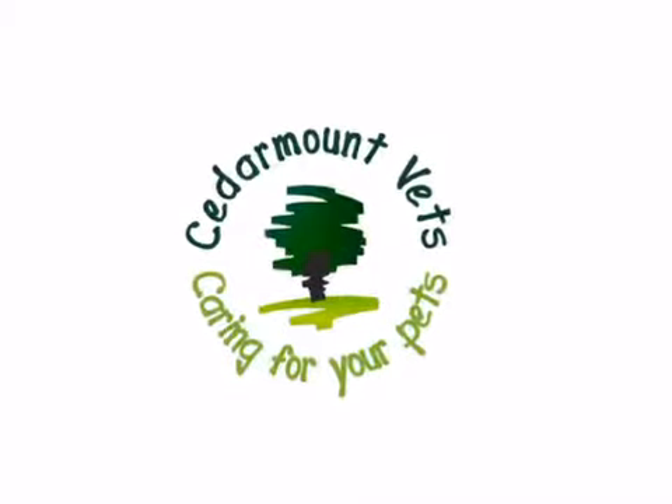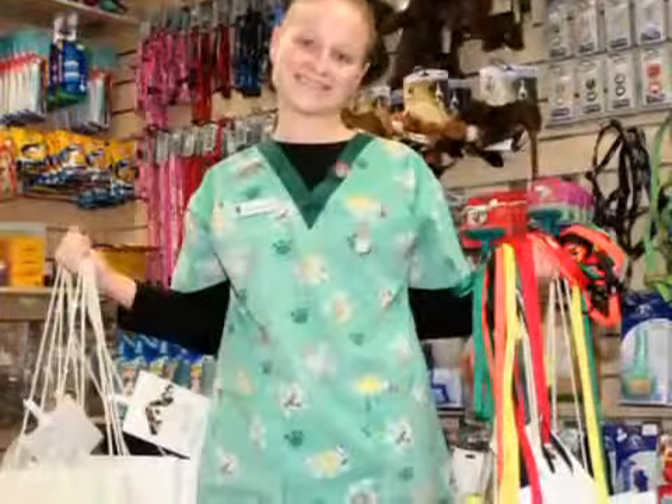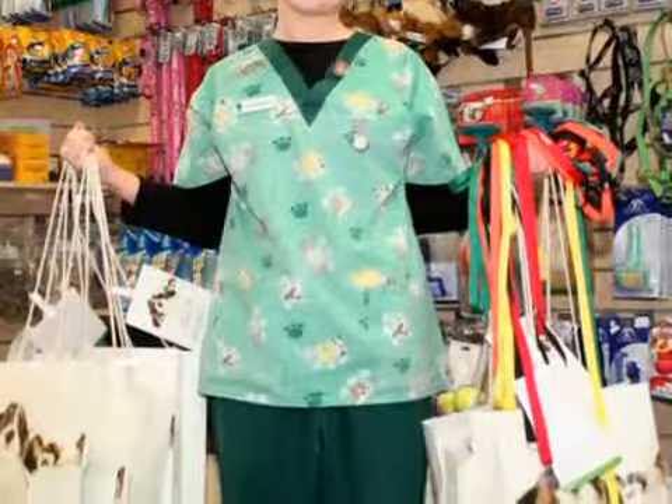Welcome to Cedar Mount Vets. We are a friendly and modern clinic with a bright new reception area where you can browse our pet shops and ask advice from our trained staff.